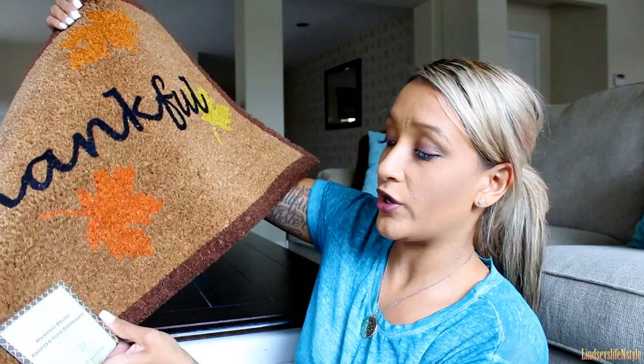For those of you who are new to my channel, I've been doing some home decor shopping because we just moved into our new home. I've gotten a lot of home decor from Kirkland's, Hobby Lobby, and all those places, so I've been seeing a lot of the most recent prices on decor — and six ninety-nine for a nice doormat like this is really good. Ross is definitely a place to check out for fall things if you are still shopping.